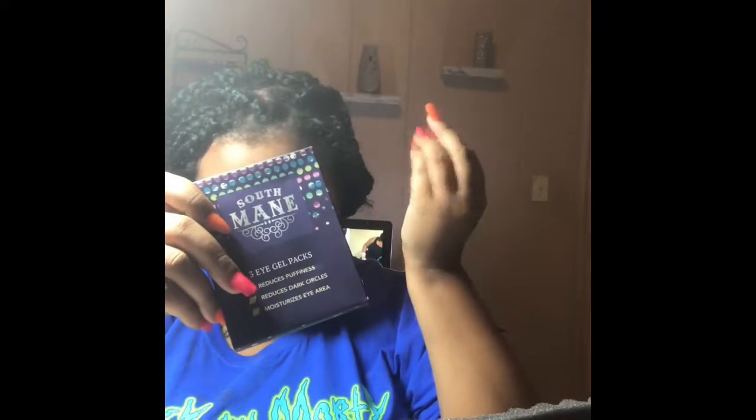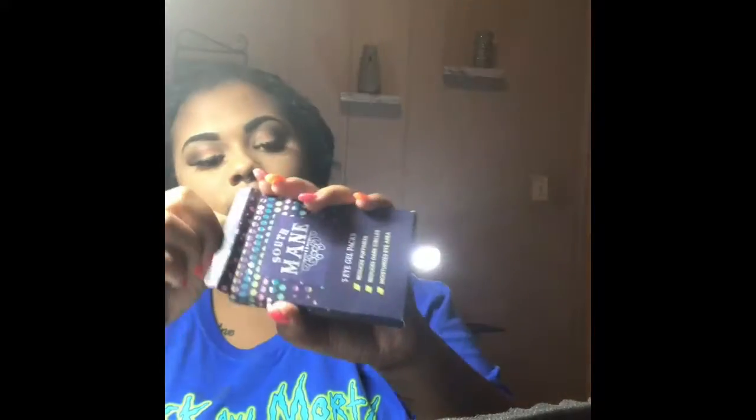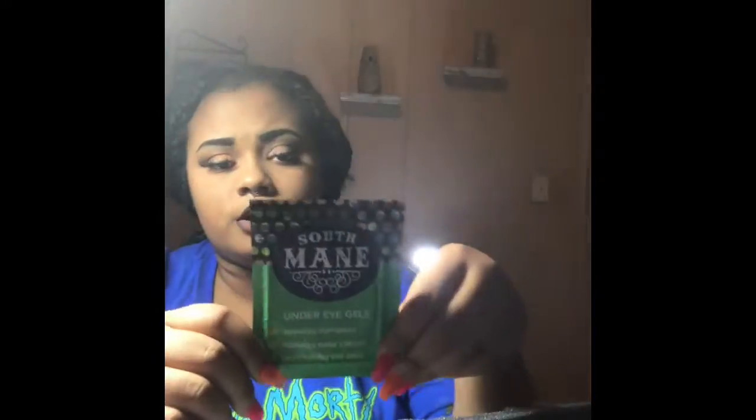Next on the list is the under eye gels. I've always wanted to try these and never have, so I'm excited. They're $10 and described as an easy mask without the cleanup — they soften and moisturize to make you look rested and refreshed. They reduce puffiness, reduce dark circles, and moisturize the eyes. They're by Soo Man Beauty. I have really dry skin in my T-zone and I have bags under my eyes since I don't sleep at night, so these are going to be great to try!